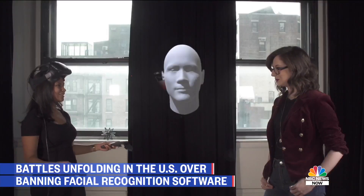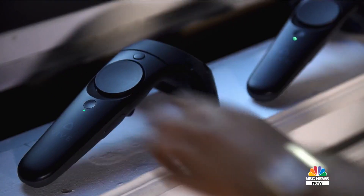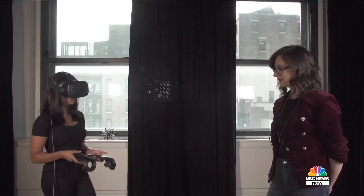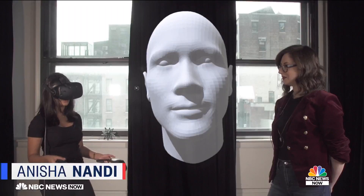Today we're in our mixed reality studio to get the big picture on facial recognition. So when an artificially intelligent facial recognition program sees a human face like this, tell us what it's looking for first.